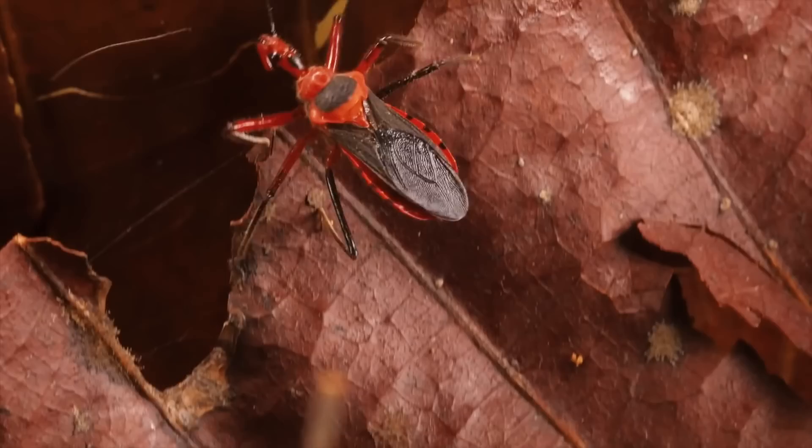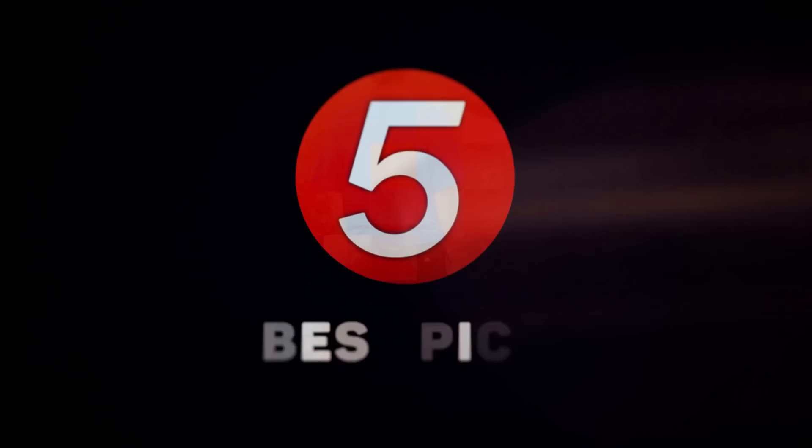Now it's time for the day's best pick. If you're scared of creepy crawlies, this one ain't for you.